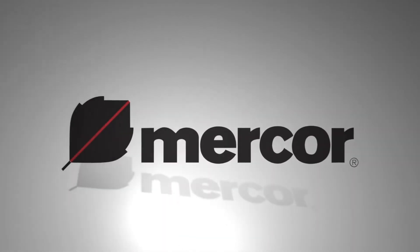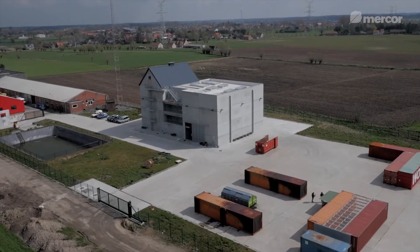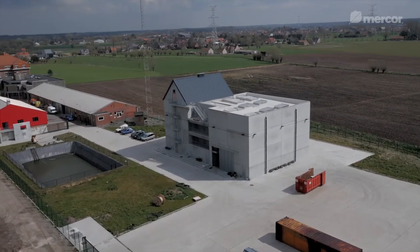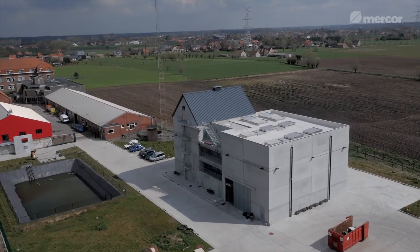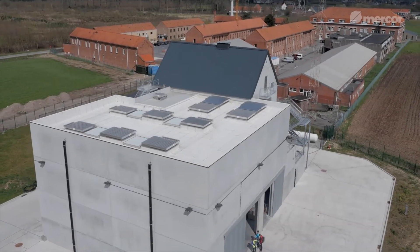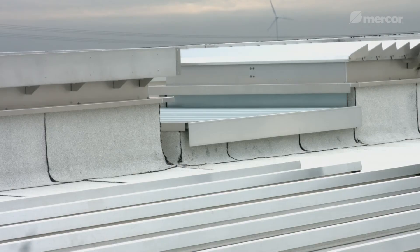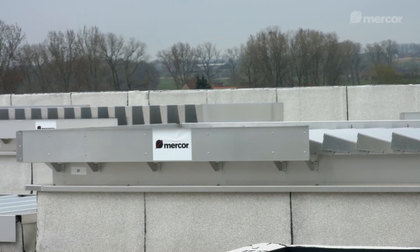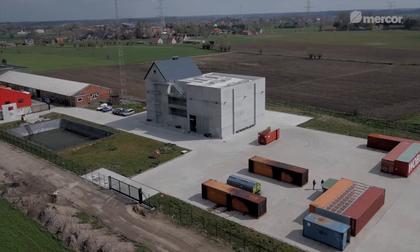Beercore is one such company. We have been delivering safety for nearly 30 years. We produce passive fire protection systems and we continue to develop our solutions for smoke ventilation. To test their performance under fire conditions, we traveled to Belgium. Just 10 kilometers from Bruges is the town of Zerdelgang, home to the West Flanders training center for emergency services, including the fire service.